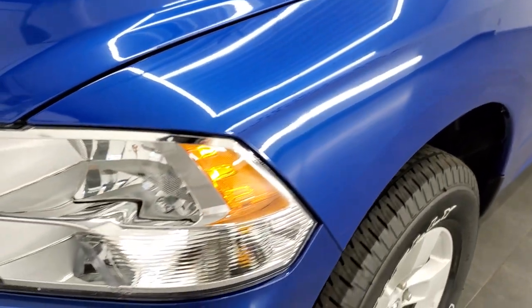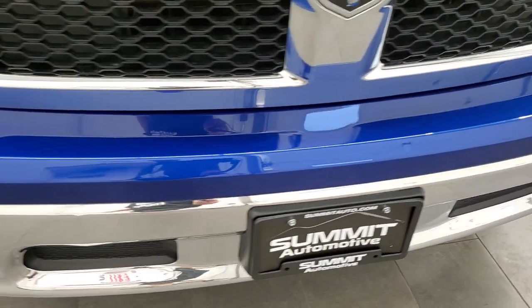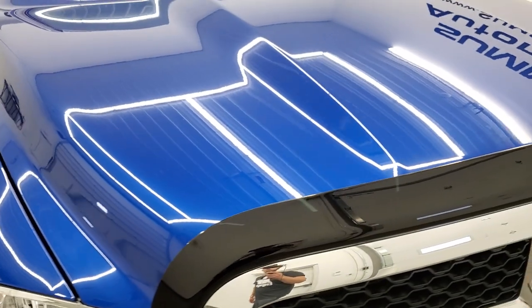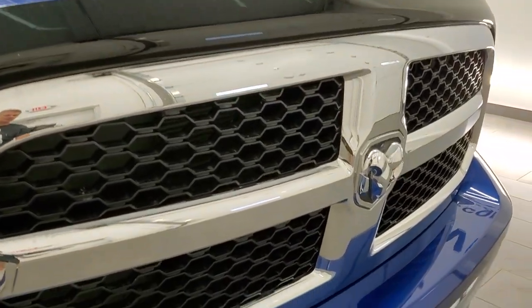Front fenders are in excellent shape — I didn't see any dents or dings on there. The headlight lenses are nice and clear. The bumper is in okay condition; it does have a couple of little dents and dings here and there, but it is a used truck. The hood is in excellent shape and the grille is in nice condition as well.